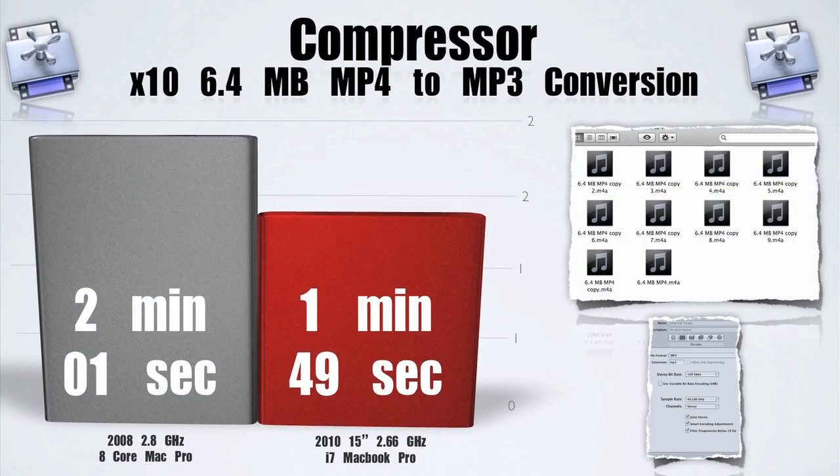Now in Compressor, surprisingly enough, the MacBook Pro beat the 2008 Mac Pro. This is a great example of Turbo Boost taking that 2.66 GHz up to 3.33 GHz.